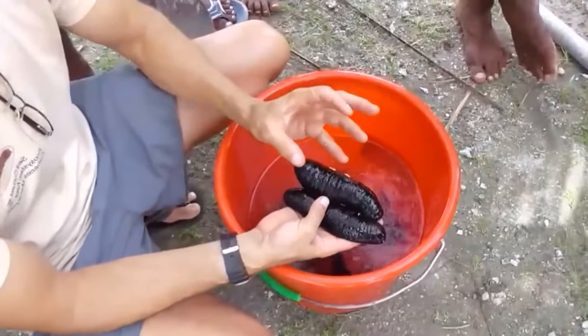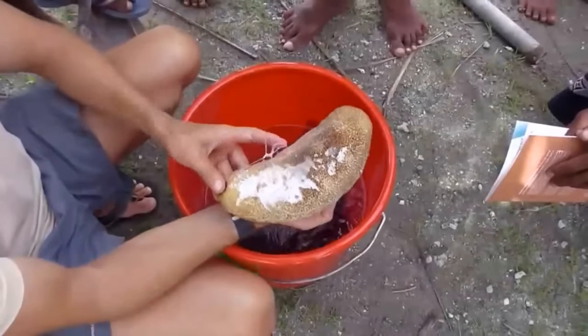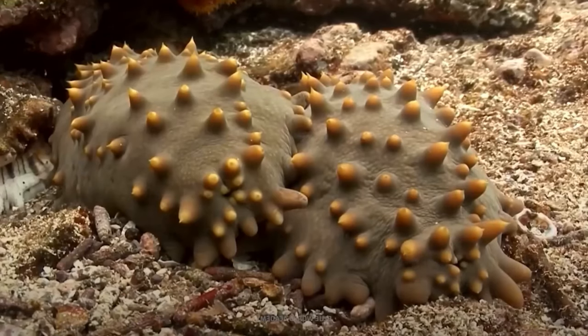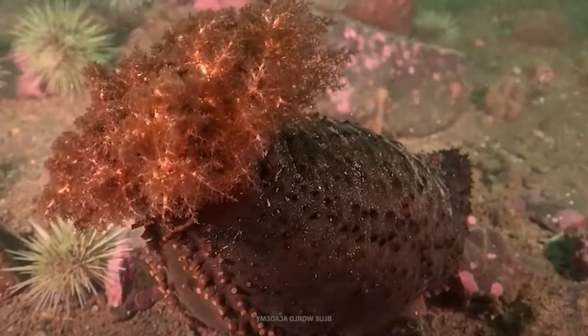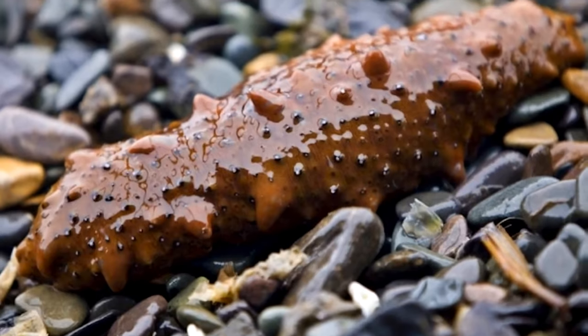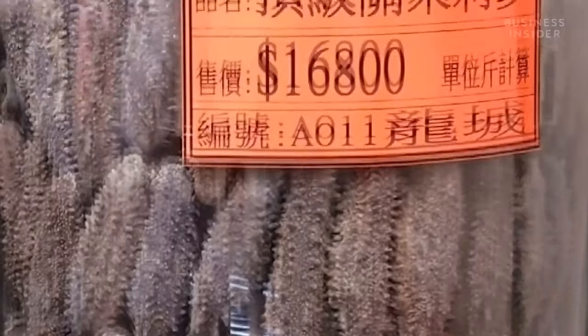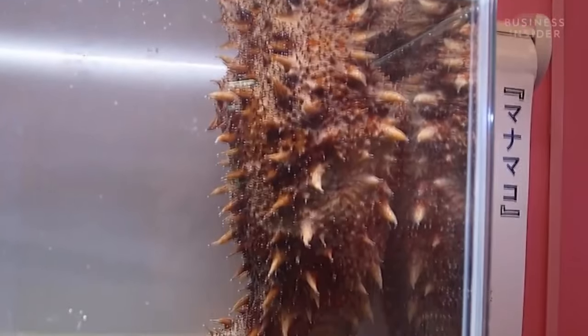Today we will talk about amazing cucumbers that live on the seafloor. They are also called holothurians, and those that are eaten are called trepangs. This is one of the most sought-after and expensive seafood — for some types of sea cucumbers you will have to fork out more than three thousand dollars per kilogram.